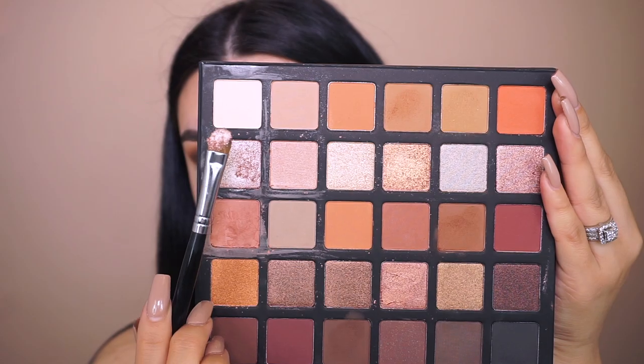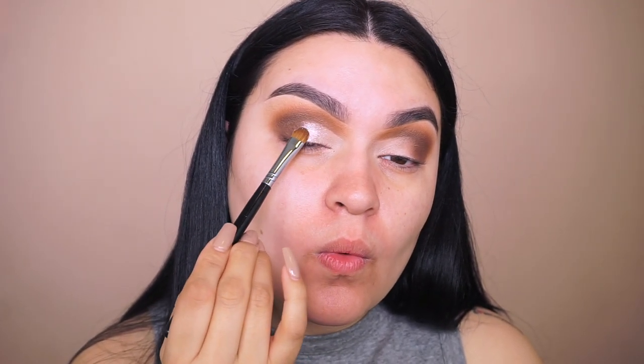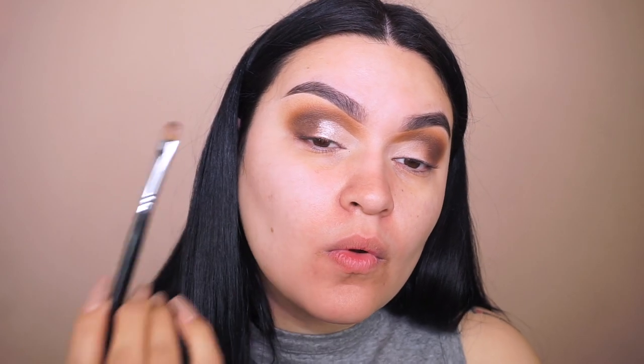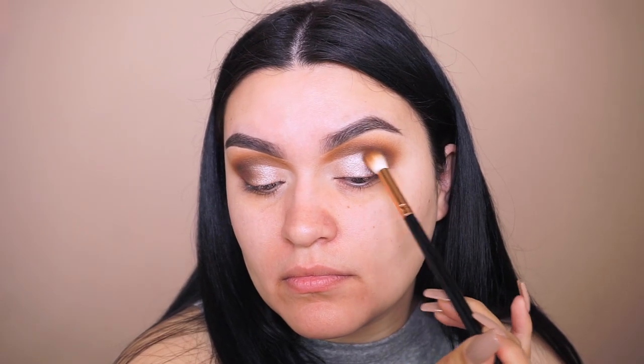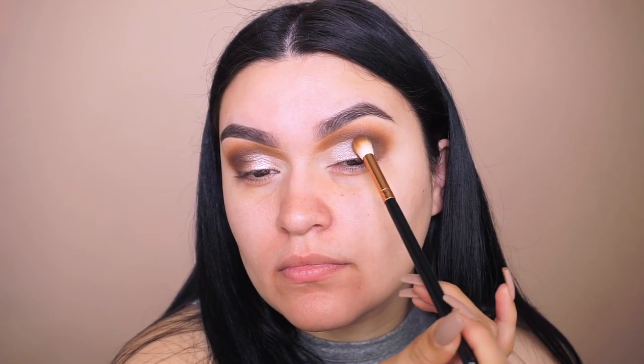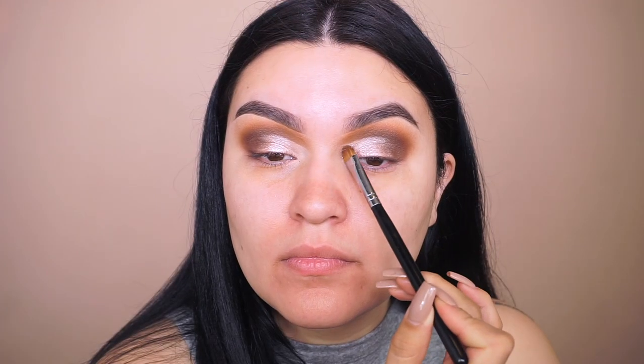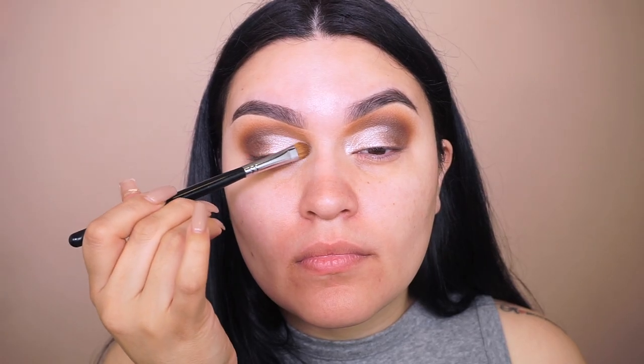Using my flat MAC 248 brush with no setting spray, I pick up this rosy gold color and place it on my lid and a little towards the outer corner. After that, I go back into the R40 brush with the second and third dark browns to warm up the outer corner again so you can't tell where the lid color started and stopped.